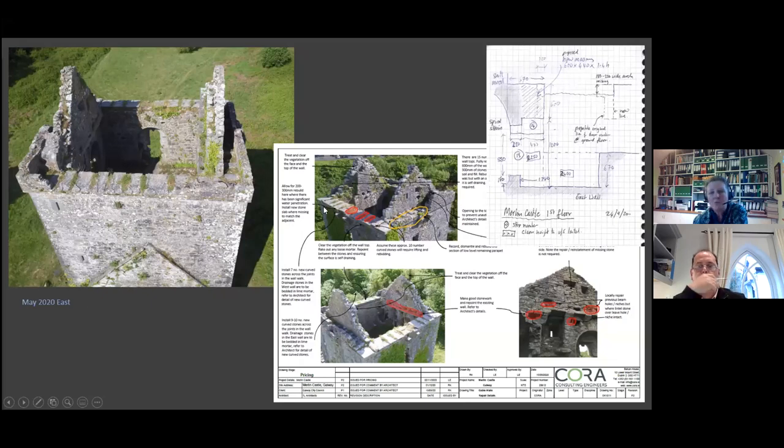We used a lot of photos in compiling our documentation — especially annotated ones — which is super handy when you've got an existing structure in a very unique state of dereliction. For instance, we noted where saddle stones were missing and had to be reinstated, and identified which pockets were erosion versus putlog or beam holes — the latter should not be infilled so as not to lose the interpretation.